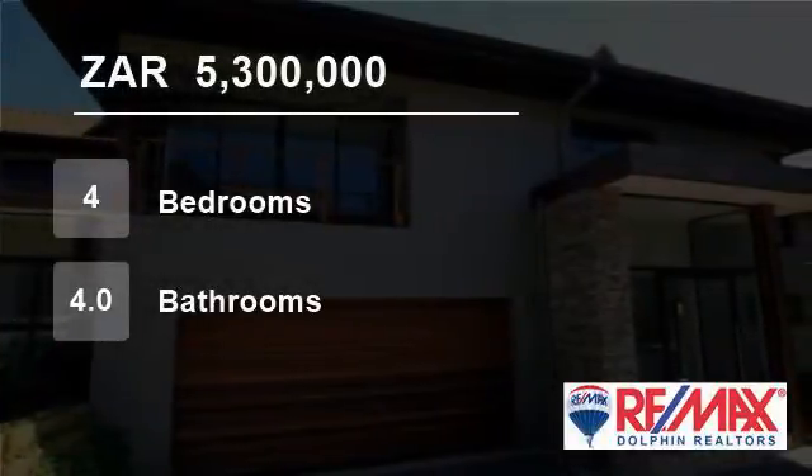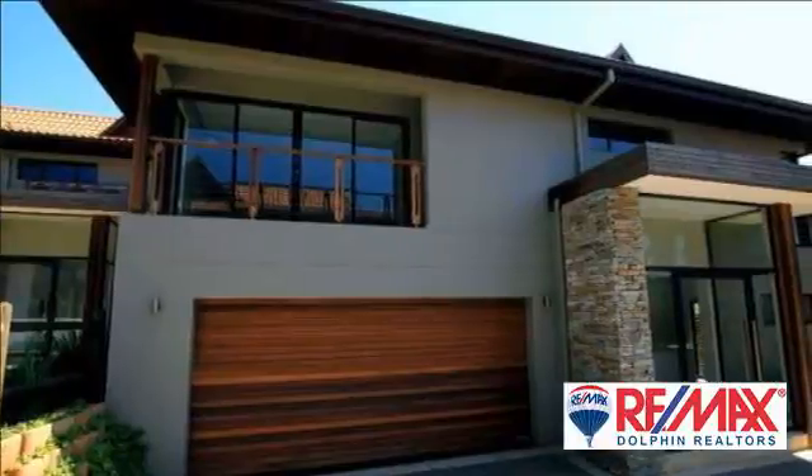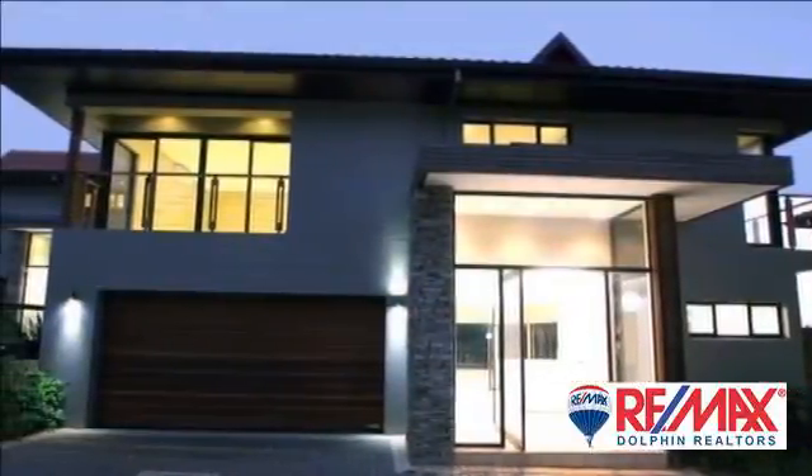Welcome to this four-bedroom townhouse for sale in Dolphin Coast, South Africa for R5,300,000. Zimbali — experience the exceptional.